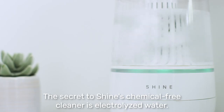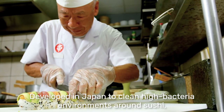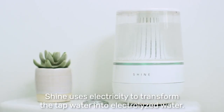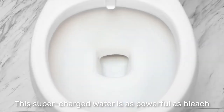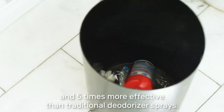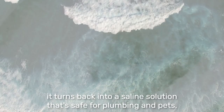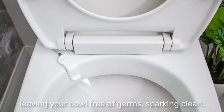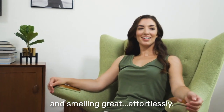The secret to Shine's chemical-free cleaner is electrolyzed water. Developed in Japan to clean high bacteria environments around sushi, Shine uses electricity to transform tap water into electrolyzed water. This supercharged water is as powerful as bleach and five times more effective than traditional deodorizer sprays. Best of all, after it cleans your bowl, it turns back into a saline solution that's safe for plumbing and pets, leaving your bowl free of germs, sparkling clean, and smelling great effortlessly.